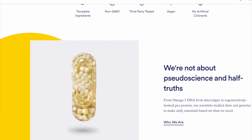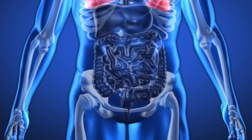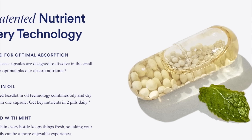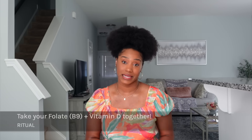These vitamins are vegan friendly, gluten free, major allergen free, and non-GMO project verified. The capsule has a delayed release mechanism where it dissolves later in the small intestine for better nutrient absorption. It also has a patent capsule technology that allows it to combine oil and dry ingredients in one capsule, so you can take your folate, B vitamins, and vitamin D all at the same time.